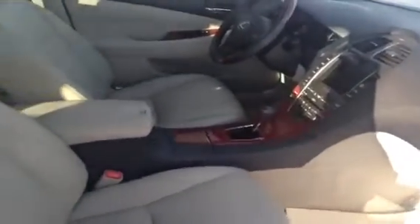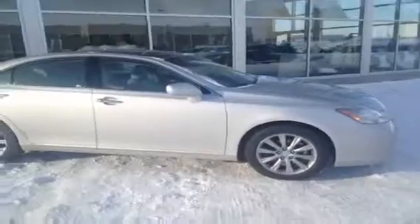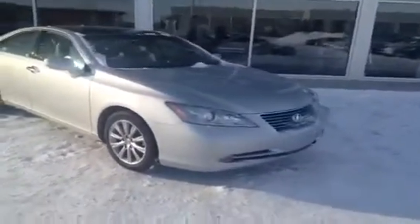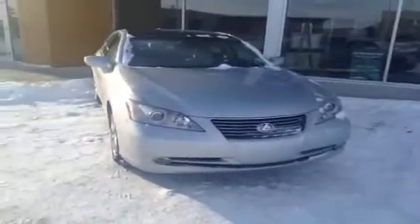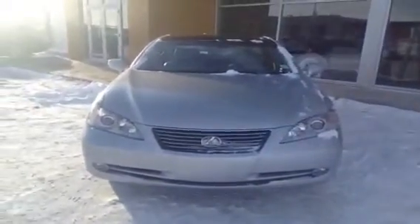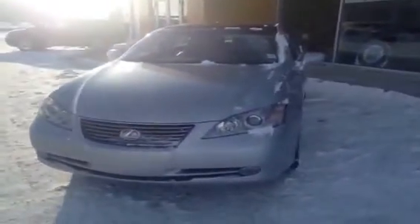This car is in gorgeous condition. Now let's take a walk around to the front of this vehicle — it's a 2009 Lexus ES 350. We're located here in Edmonton at Lexus of Edmonton, the pre-owned center. Our phone number is 780-466-8300. If you have any questions, please feel free to give us a call and we'll be glad to answer them.